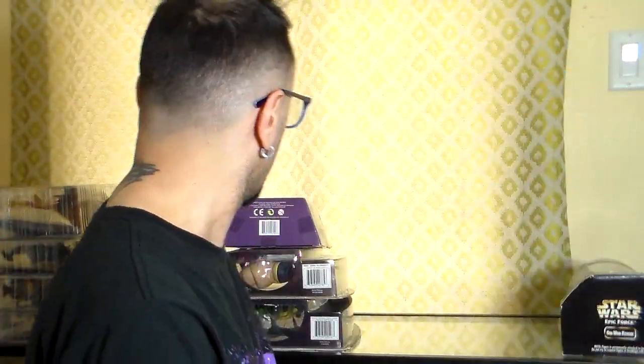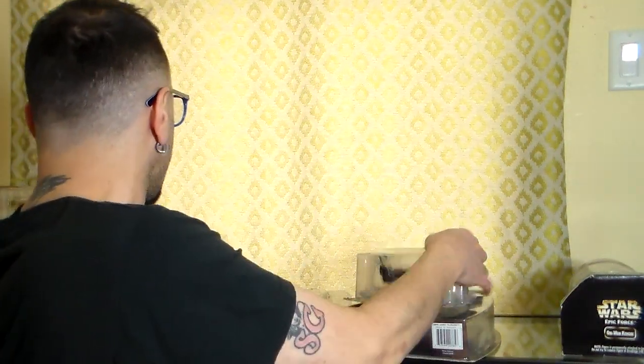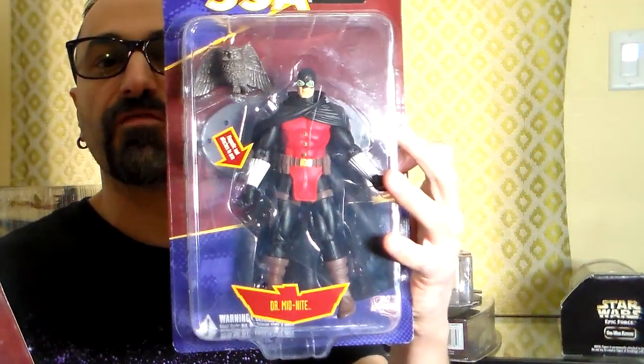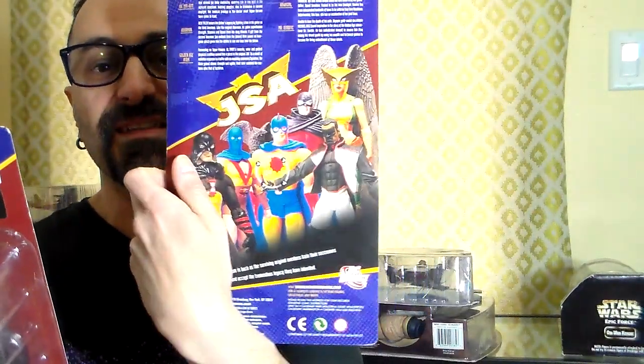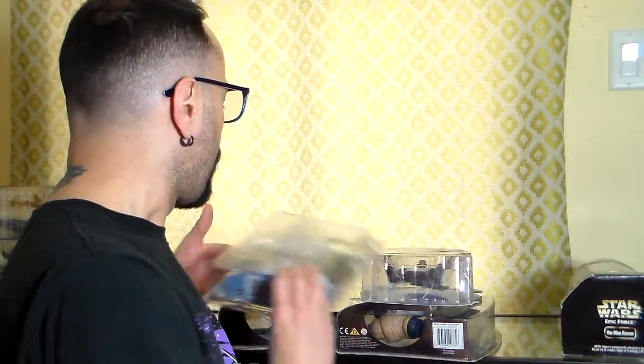Green Arrow — a nice figure. Then I have some six-inch figures: the first appearance Batgirl, beautiful figure still mint on card. For DC, I have Mr. Terrific mint on card and Dr. Midnight mint on card — both from the JSA line. The Hawkgirl is beautiful; they also made a Hawkman from this line. Gorgeous figures, I like them a lot.